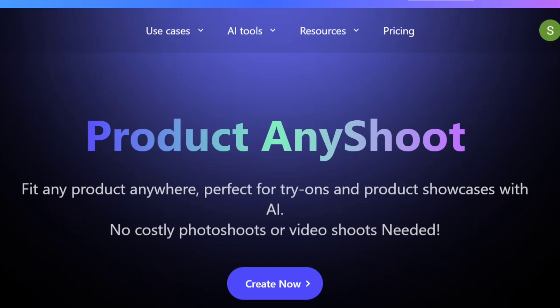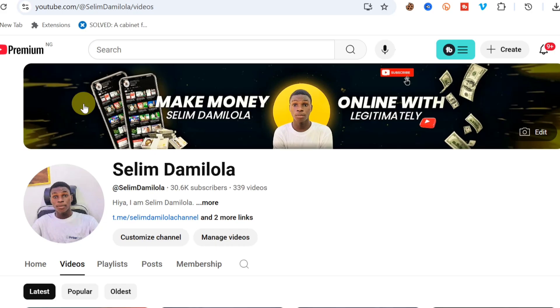That's how Product Any Shoot works. I hope you can leverage this AI tool to make your pictures and videos better. The link to Product Any Shoot is in the video description and comment section. If you got value, subscribe, like the video, and leave a comment. Salim signing out.